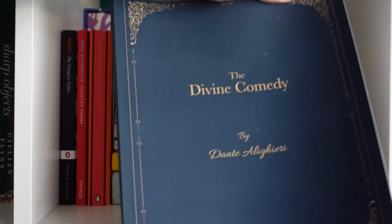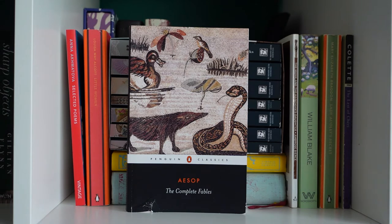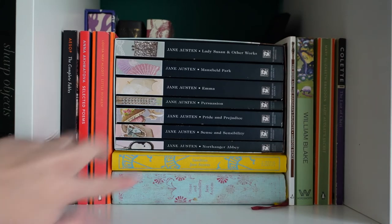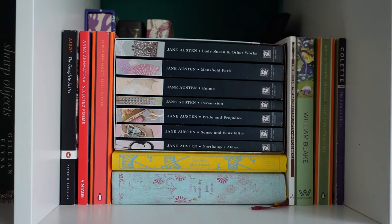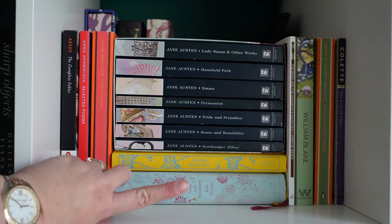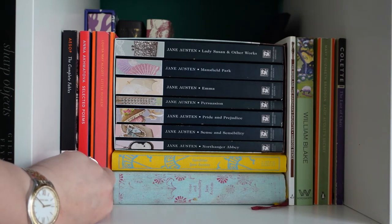Then I have a very weird paperback copy of The Divine Comedy by Dante Alighieri. You should see the size of the writing — as if this trilogy wasn't going to be hard enough to read, but I got it specifically so I could annotate it. For the paperbacks: The Complete Fables by Aesop, Selected Poems by Anna Akhmatova, Little Women by Louisa May Alcott, and a little stack of Jane Austen. I do have a Clothbound copy of Sense and Sensibility that got destroyed when something spilt in my bag at university, which I'm crushed about.